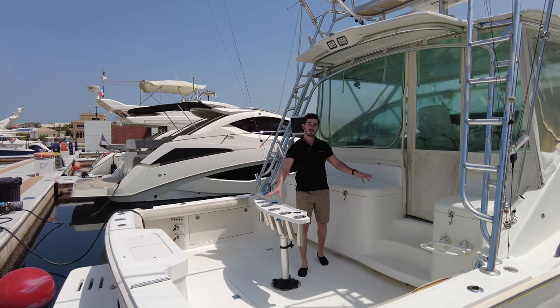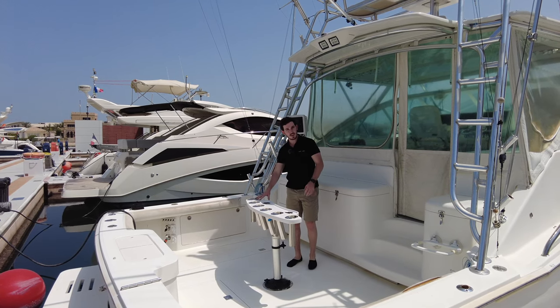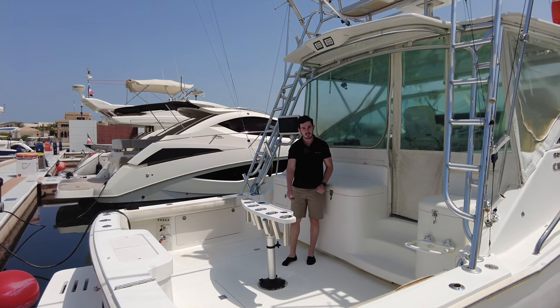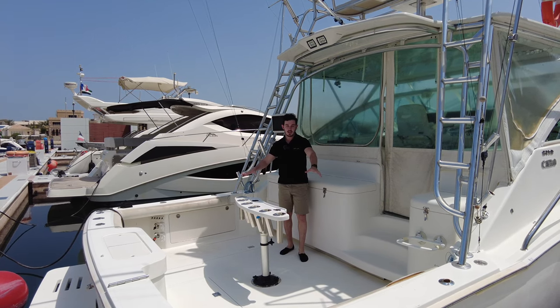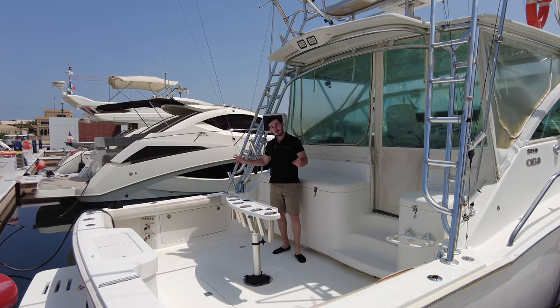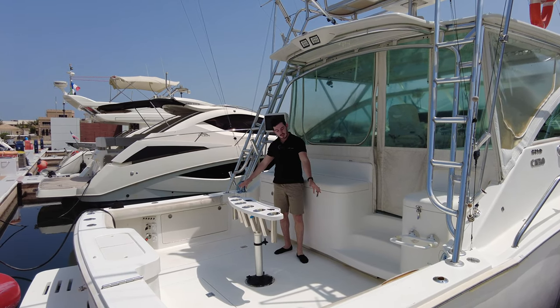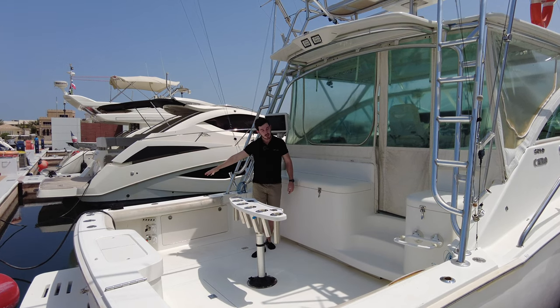Starting in the cockpit, where you'll spend most of your time on a sportsfisher boat. There's a custom-built rocket launcher fitted into this base, which can also be used as a table if you want to prepare anything on there. We've got one bait tank and two fish tanks, storage cisterns, and deck showers.